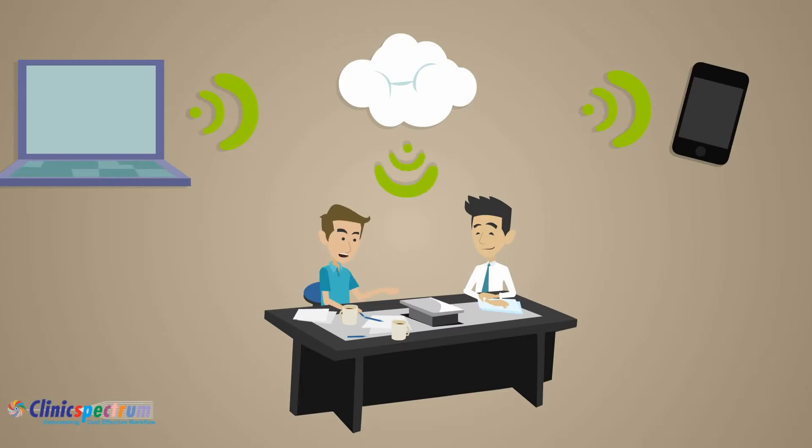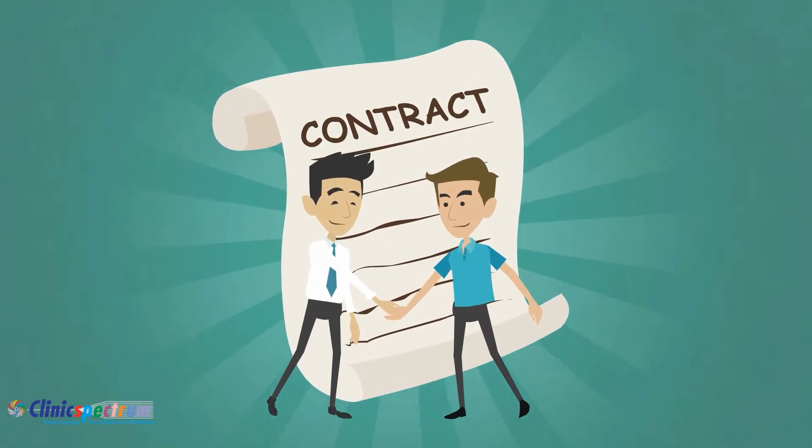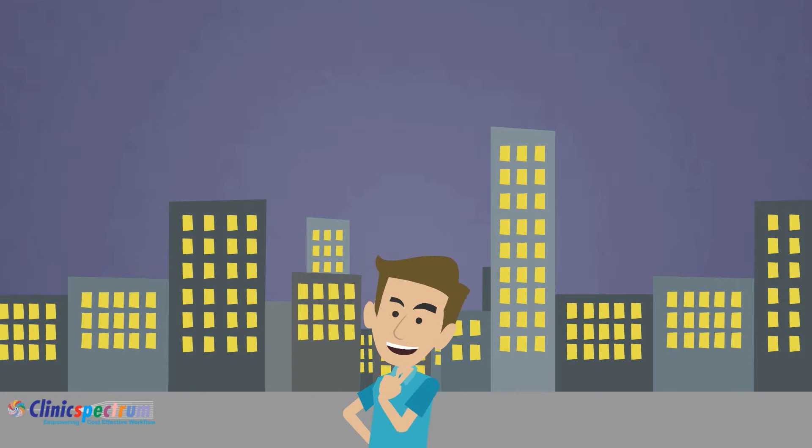Interviews scheduled can be face-to-face, telephonic, or conference. If the manager finds the candidate suitable, he offers them a job in the organization. Once the candidate accepts the offer, applicant-to-employee conversion begins.